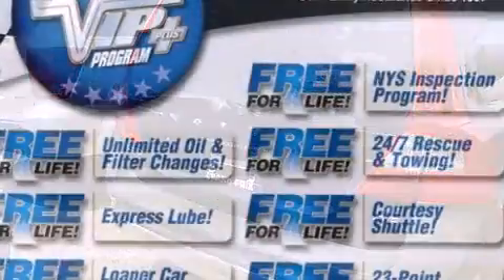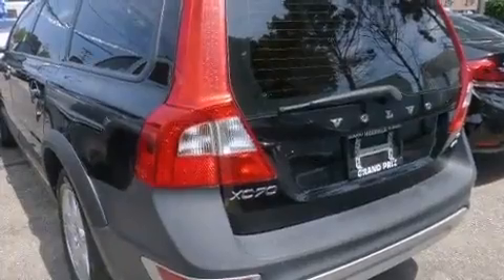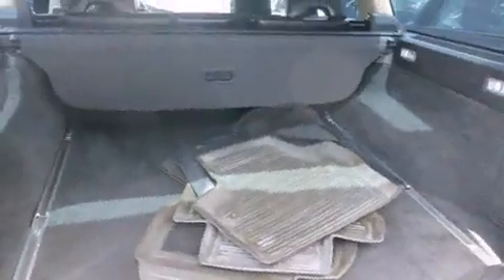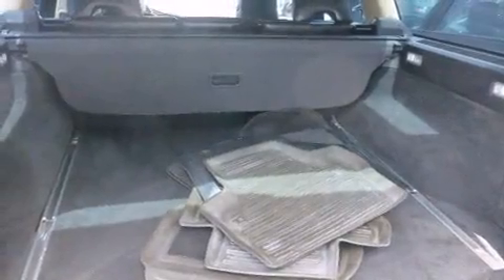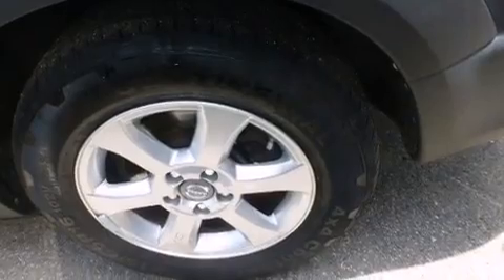Passenger security is always assured thanks to various safety features such as dual front-impact airbags with occupant-sensing airbag, head curtain airbags, brake assist, a panic alarm, and four-wheel disc brakes with ABS.